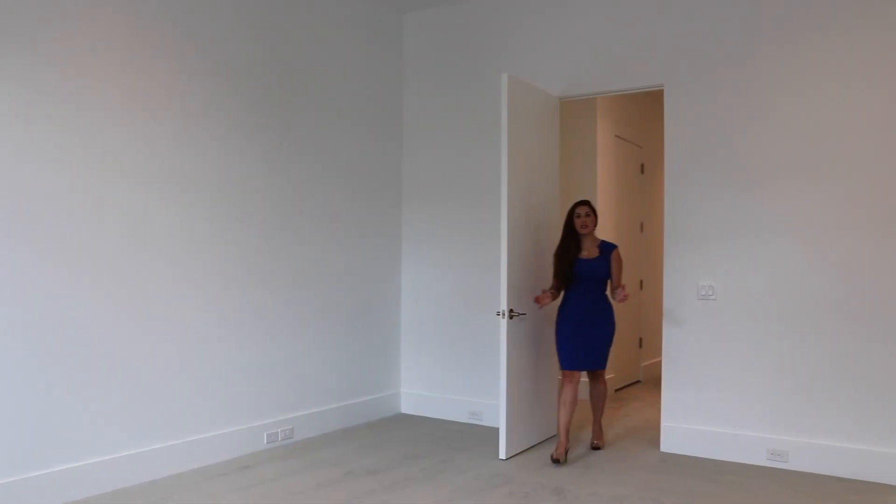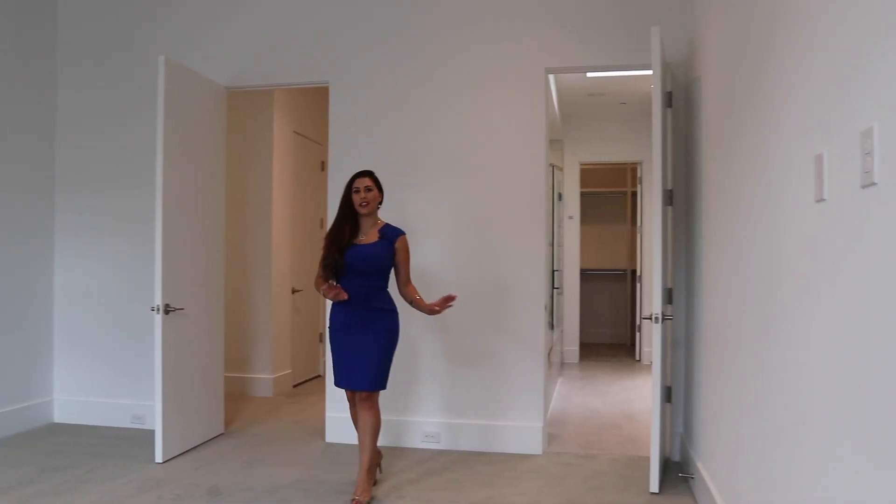This is your master suite with plenty of sunlight coming in, and you have a spacious master bath with his and her closets.